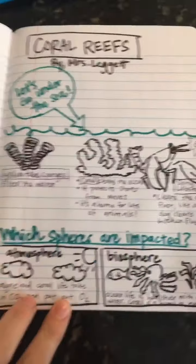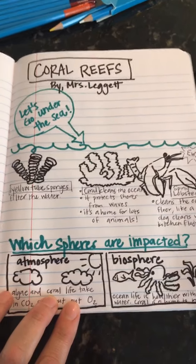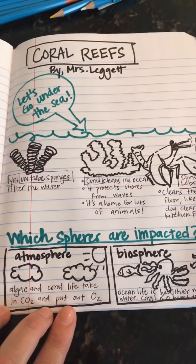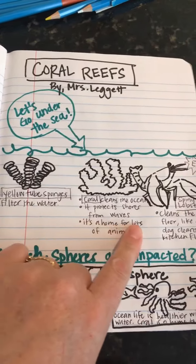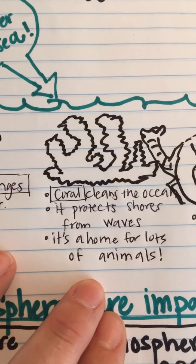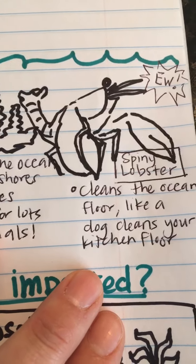I'm going to turn the camera around so I can show you guys my infographic example. So you know I said you could do it on either paper or poster board, or do it in Google Slides. A lot of you choose Google Slides because it's easy and fun to look up pictures. If you like art like I do and like to draw, you might choose to do this on paper — either way doesn't matter. So I've got a title, I have my name, I have some interesting graphics, and I've written a few informational things about coral reefs. I've got the yellow tube sponge filters the water, coral cleans the ocean, it protects the shores from waves, and it's a home for lots of animals. Very important. And I included the spiny lobster — cleans the ocean floor like a dog cleans your kitchen floor.